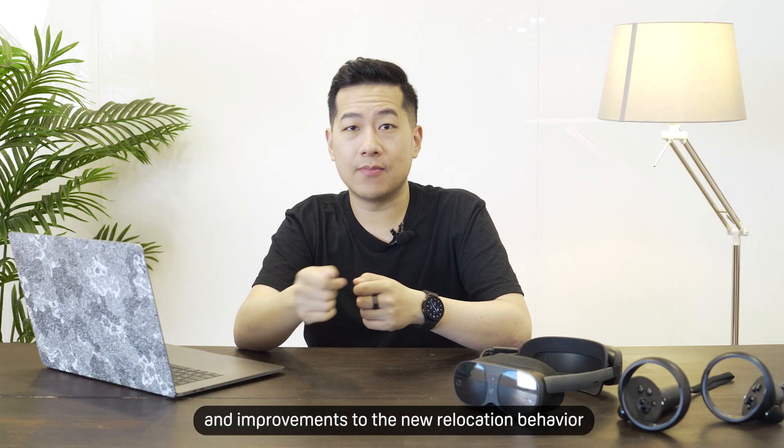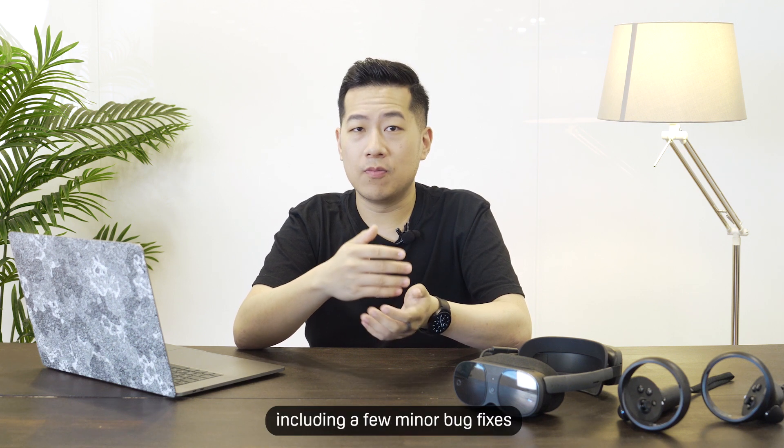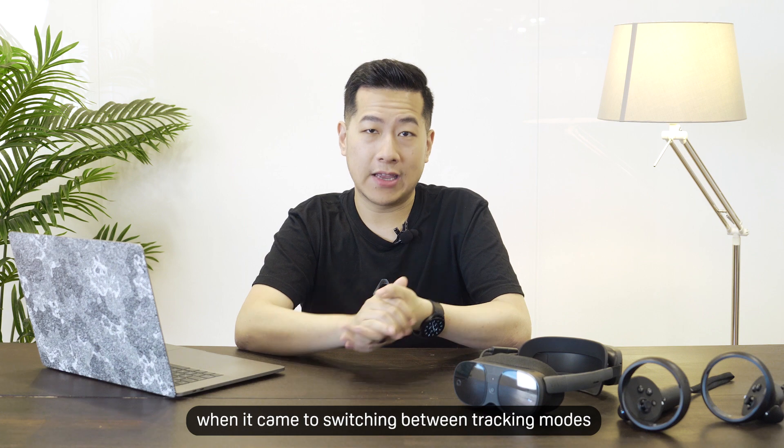We've also added some tweaks and improvements to the new relocation behavior we released in Vive OS 4.0, including a few minor bug fixes when it came to switching between tracking modes.